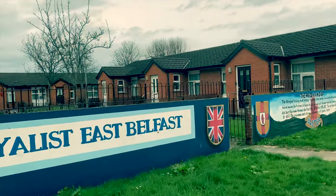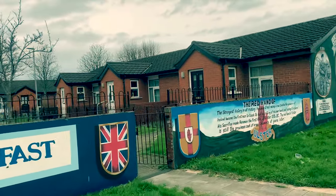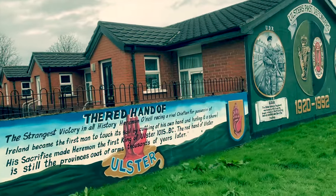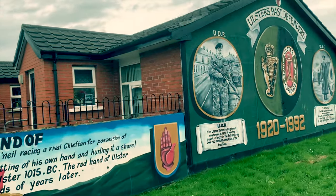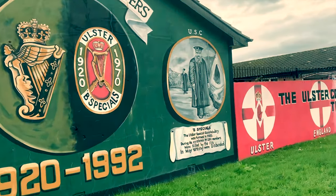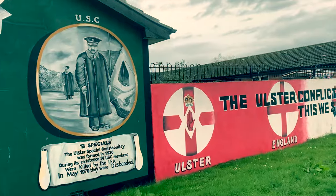Here we see reference to the Red Hand of Ulster, an ancient Irish symbol of the province of Ulster, of which six of the nine counties are now part of the partitioned Northern Ireland. Next to this is a mural celebrating Ulster's defenders from the Loyalist perspective.